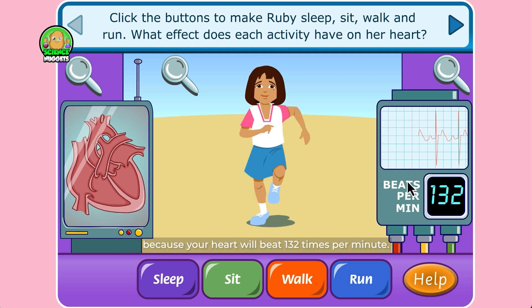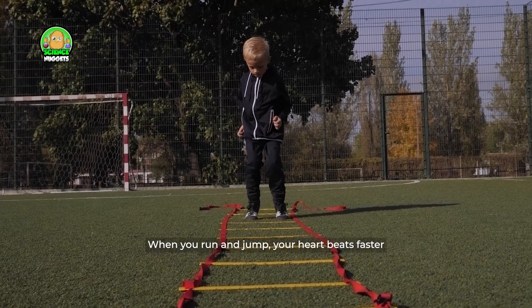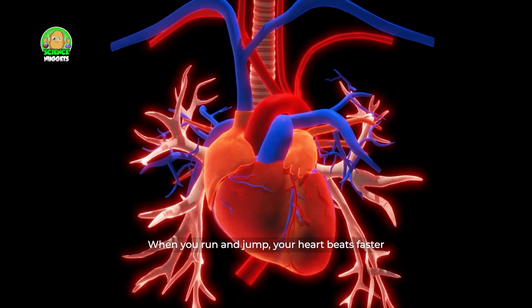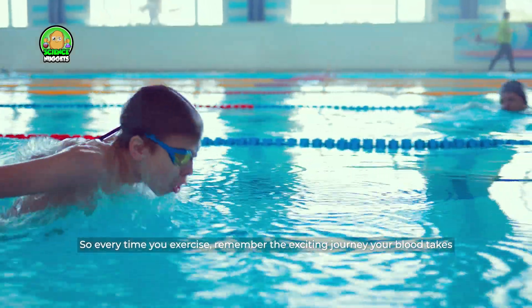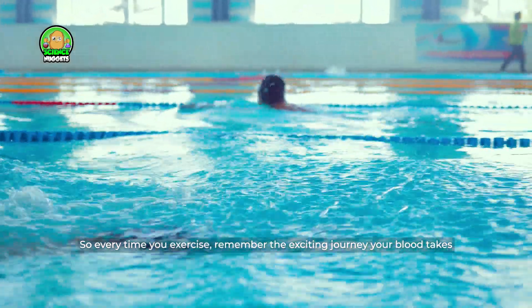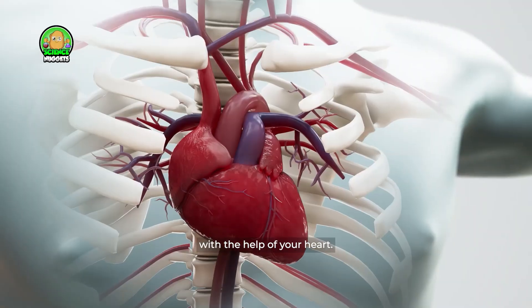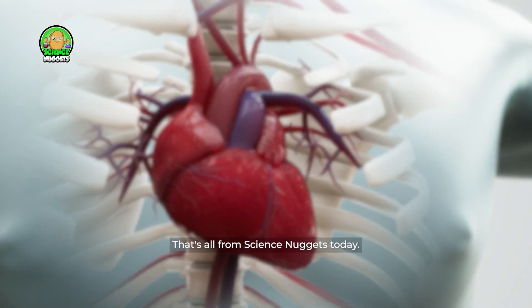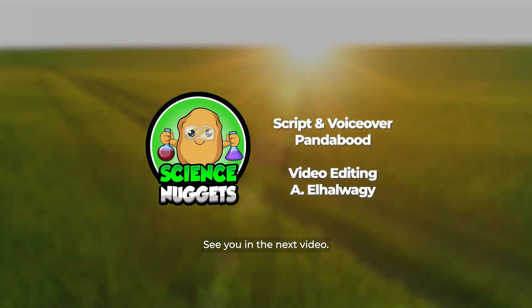And when you run, your pulse is the highest — your heart beats 132 times per minute. Exercising is super important for your heart. When you run and jump, your heart beats faster to send energy to your muscles. So every time you exercise, remember the exciting journey your blood takes with the help of your heart. That's all from Science Nuggets today — see you in the next video!